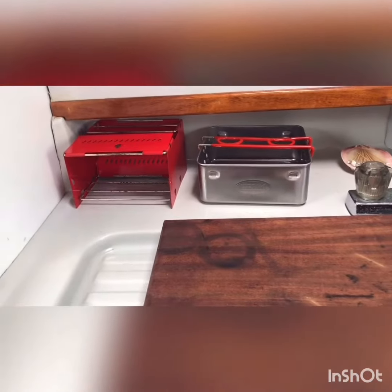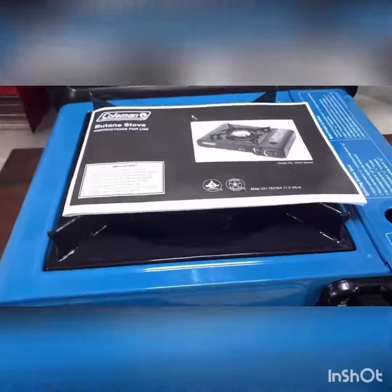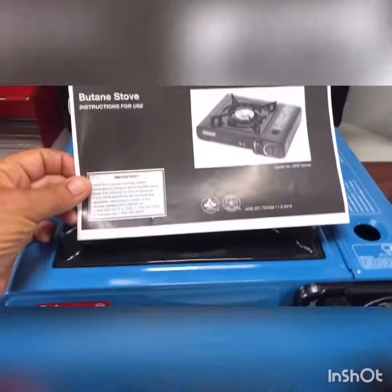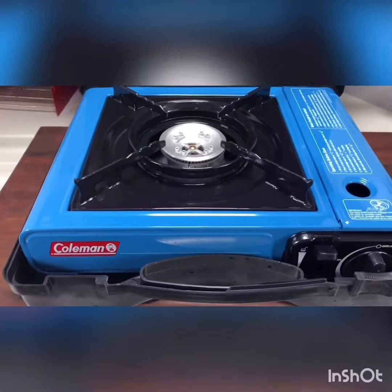I'm gonna show you the surprise I got in the mail from my cousin Teresa. Isn't Teresa wonderful? I was cooking on that little Sterno camp set, so I got a package in the mail. You're not gonna believe this — it's in a nice black case. Open it up and it's a Coleman two-burner stovetop. I'm so excited!